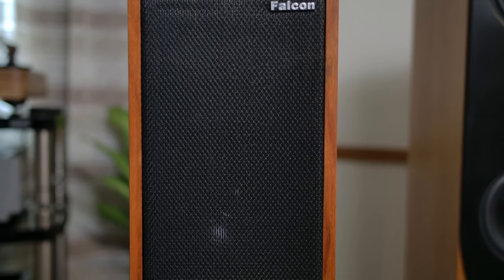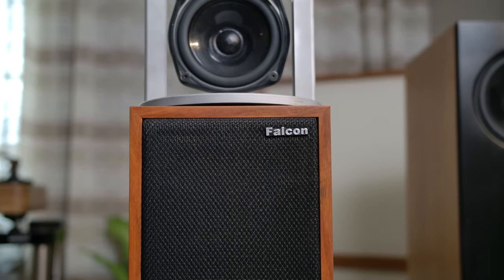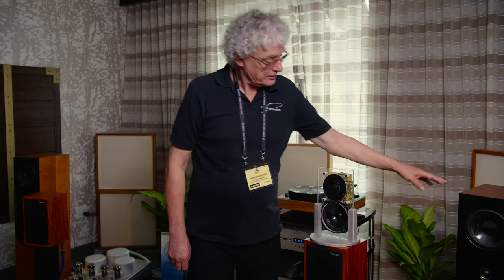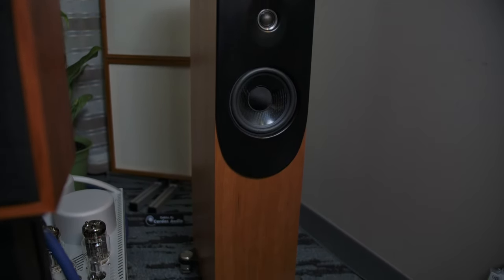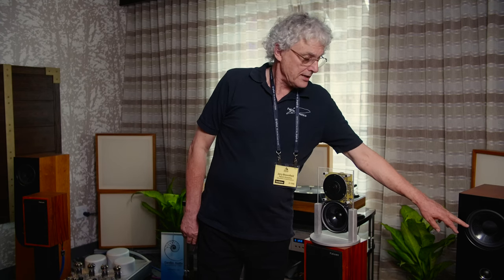Part of the work that we do at Falcon is building our own drive units. We started off with the B110 and the T27, and leading on from that we've moved into more modern cone technology. If I can show you here the newest model we've just brought out, which is called the HP80. These are using in-house produced Toiron graphene cone drive units, made in-house by ourselves. It's a unique system where the graphene is actually used within the prepreg material in order to get the distribution within the cone.